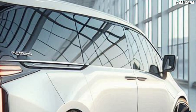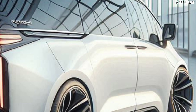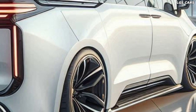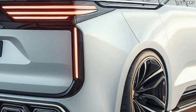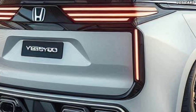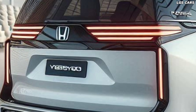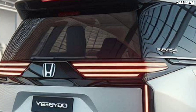Honda understands that safety is a top priority for every family. The 2025 Odyssey Hybrid MVP is equipped with a comprehensive suite of safety features, including an early warning system, advanced airbags, and enhanced stability control. These active safety features work together to provide maximum protection for all passengers.